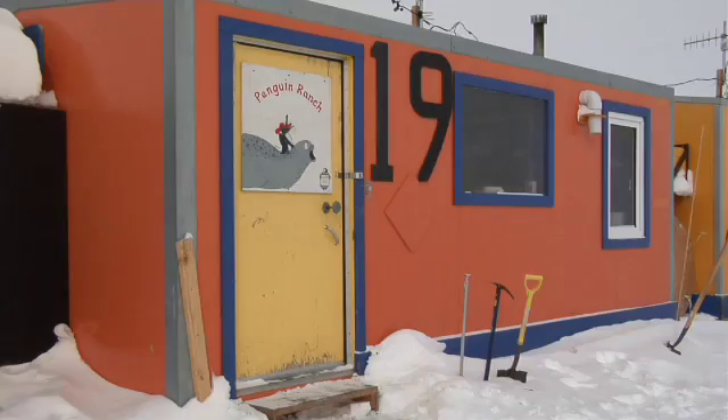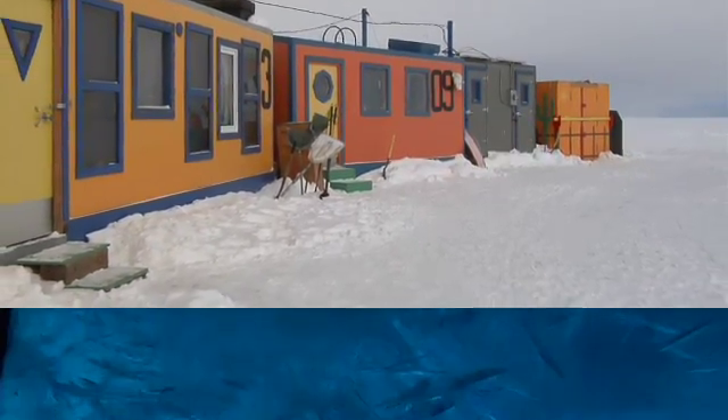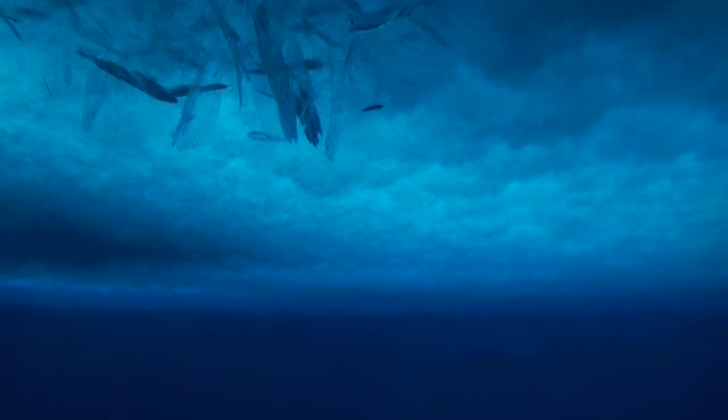Right now we're out here at the Penguin Ranch. We've set up this campsite on McMurdo Sound. We're on the sea ice right now on top of about 500 meters of water. The sea ice here is about 7 feet thick.